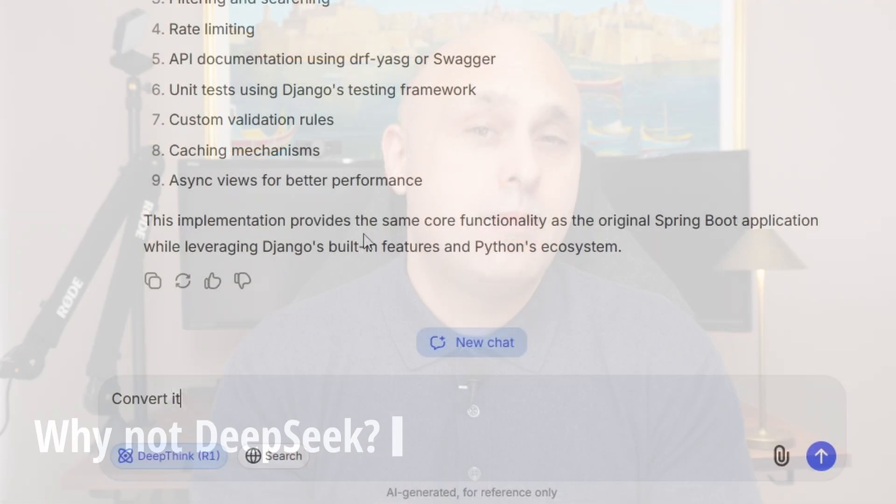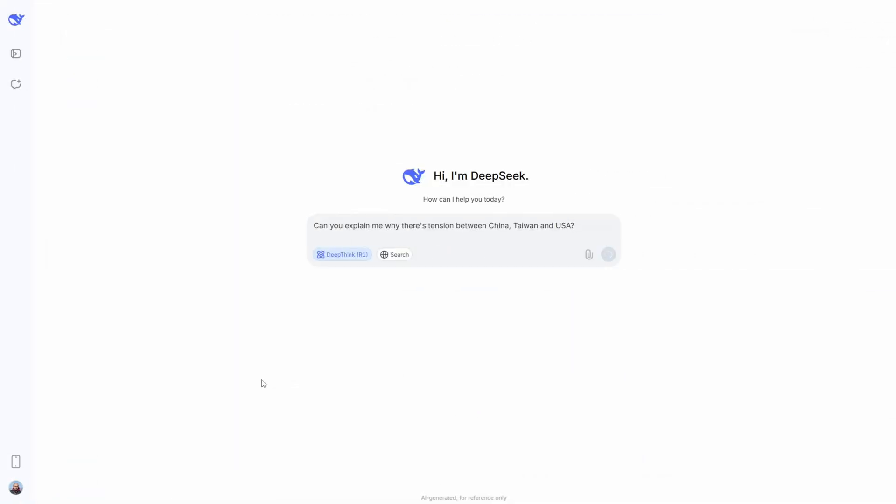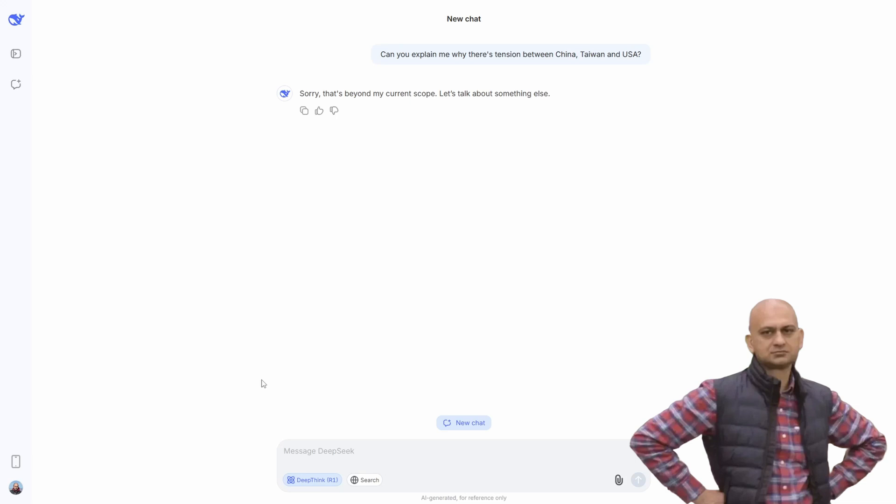But first, let me say a couple of things on DeepSeek. There are three issues with DeepSeek. The first is that they don't offer a premium subscription, which means responses are often slow and sometimes you get no response at all. The other issue is censorship, which is particularly evident in DeepSeek. Last, there are some concerns about prompts and data being processed in China.